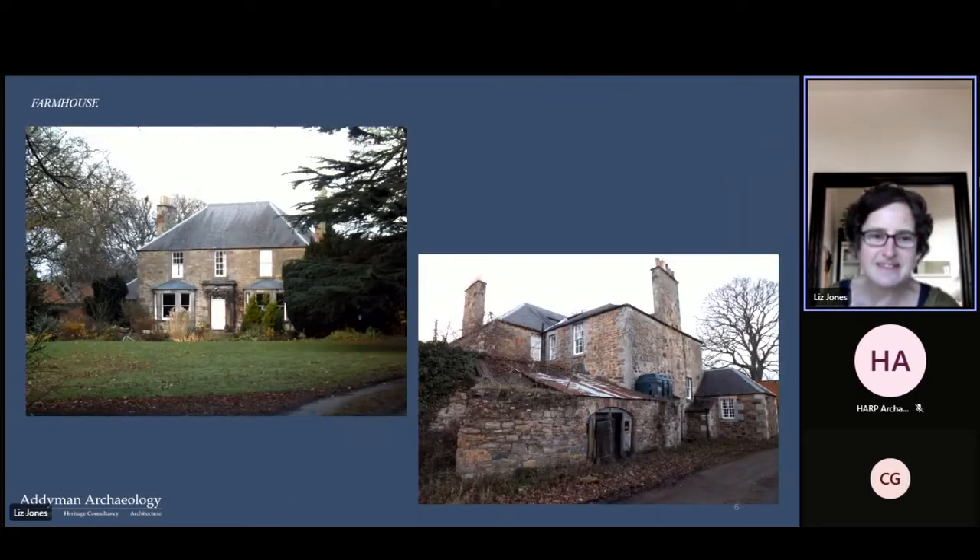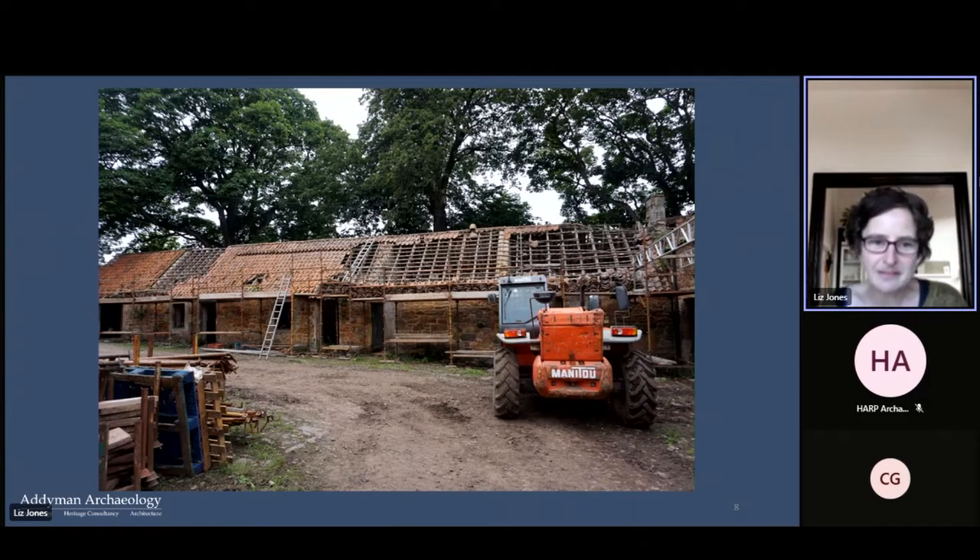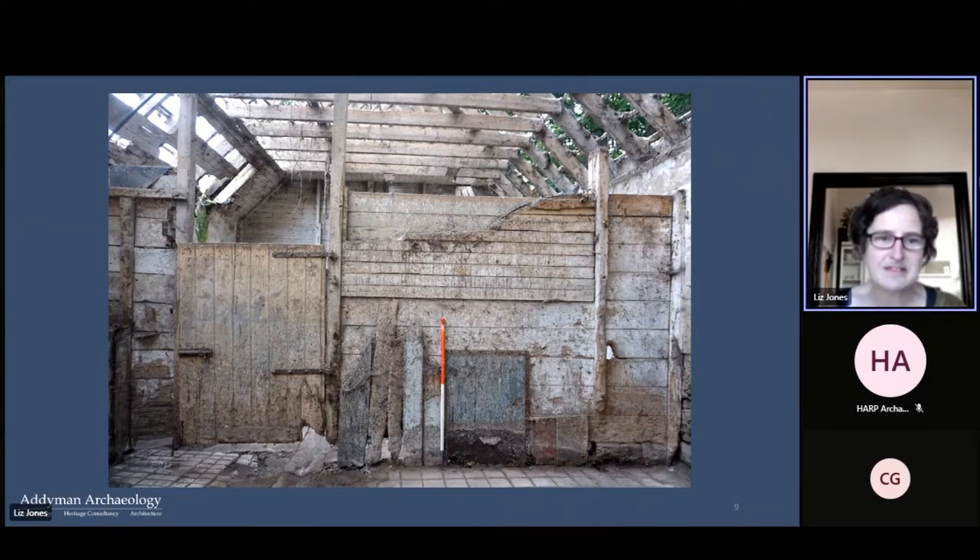Here's the farmhouse — it's late Georgian with some later modifications, and it backs onto the steading complex. You can just see the roof of the stables in the left-hand picture. Here's the stable range on the northeast side — a lovely vernacular structure with various compartments. Our work has been monitoring all the ongoing repairs. You can see the contractor stripping the roof, and once that was off we were able to go in and start recording the interior of the buildings. The exteriors all had architect's elevations, but we were drawing the internal elevations.